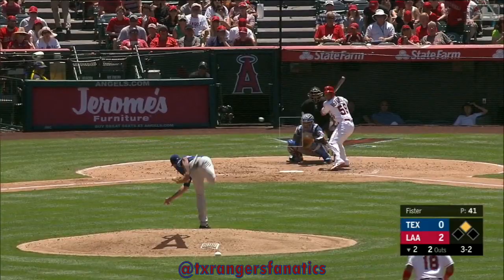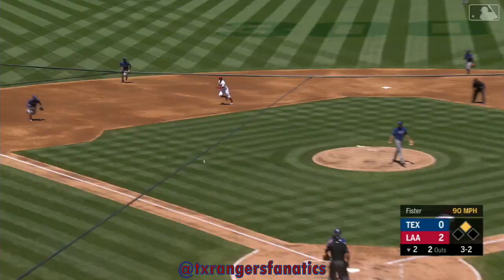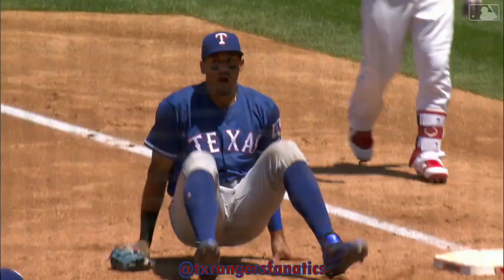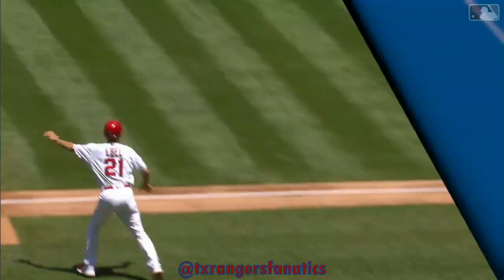Slow roller toward third, charging Kyner Falefa — bare hand throw to first in time and they get Hermosillo. What a play by Kyner Falefa and what an incredible stretch by Guzman. From one rookie to another, this is an unbelievable play. Watch the bare hand — no time, has to rush to throw — and the stretch by the Condor. You gotta be kidding me.